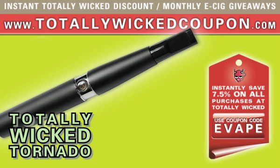Visit us now at www.totallywickedcoupon.com to save instantly and also sign up for monthly contests, giveaways, and more. Alternatively, you can always simply use coupon code D29A5 for an instant 7.5% discount at checkout on either of Totally Wicked's USA or UK websites.